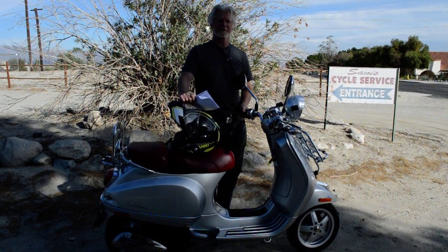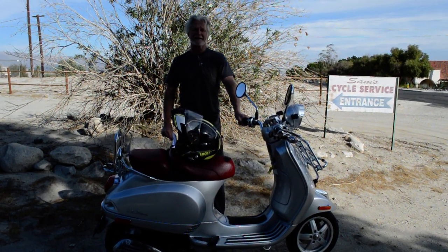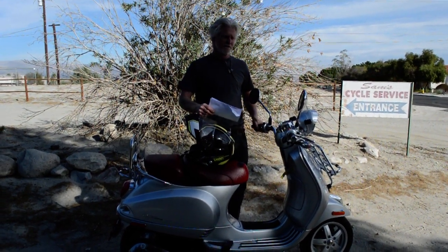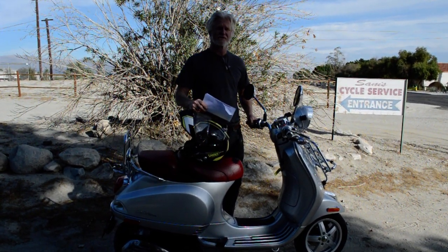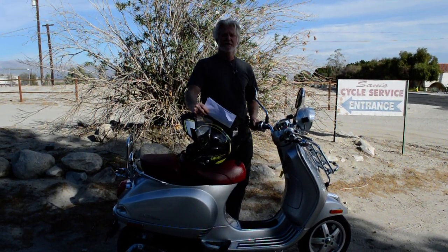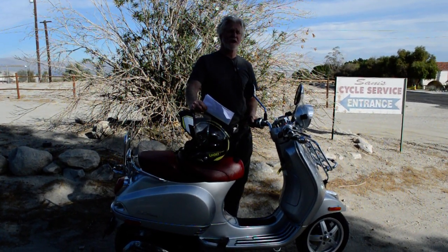Like this 2015 Vespa LXV 150 IE fuel-injected bike here. What's really unique about it is it's a one-owner bike, and even though it's a 2015, it only has 237 original miles — not a thousand miles, 237.